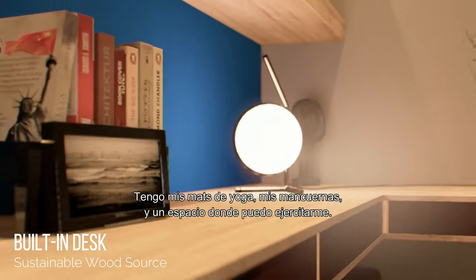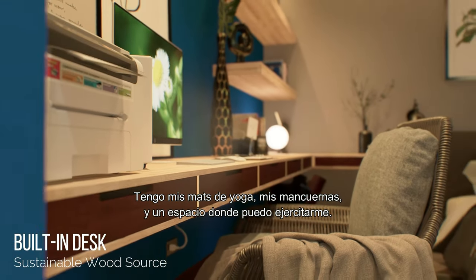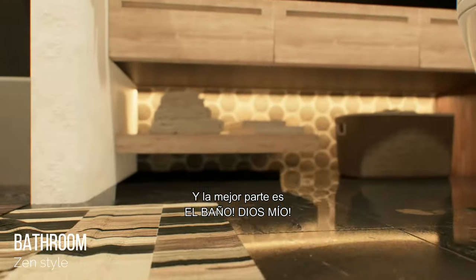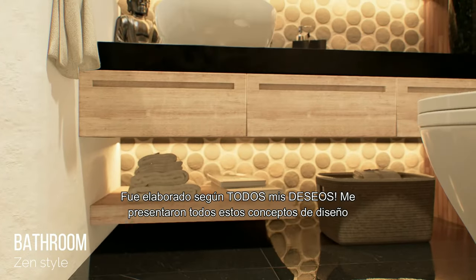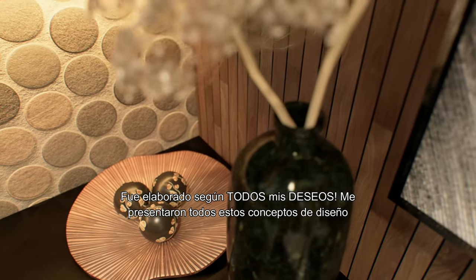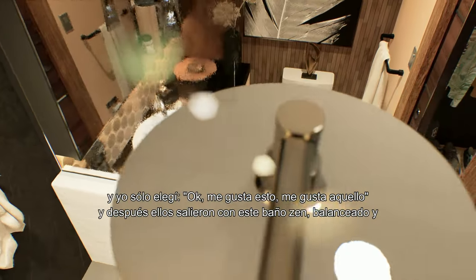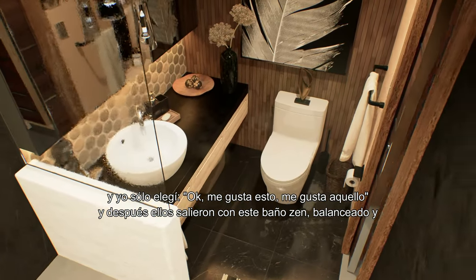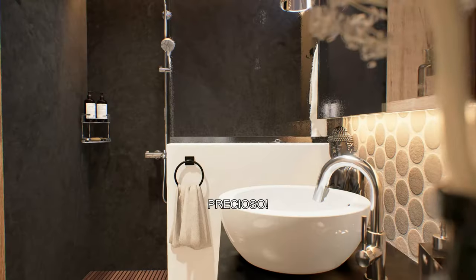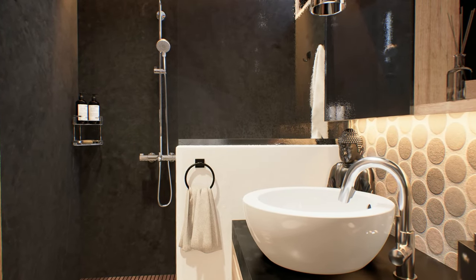I have my yoga mats, my dumbbells, and a space where I can actually work out. The best part of the whole place is the bathroom — oh my god. I was presented with all these design concepts and I just picked what I liked, and then they came up with this zen, balanced, beautiful — best bathroom in the world. Damn.